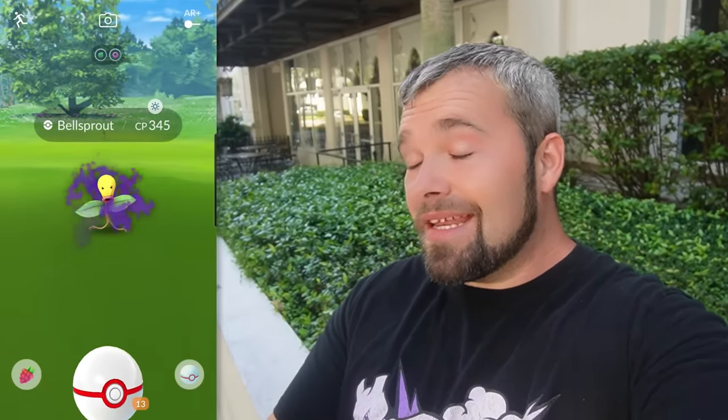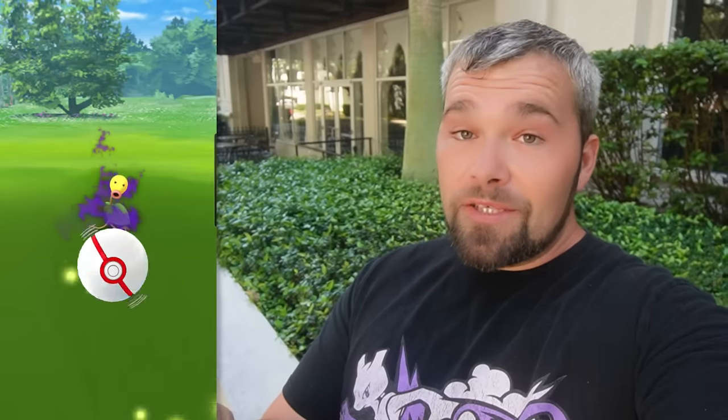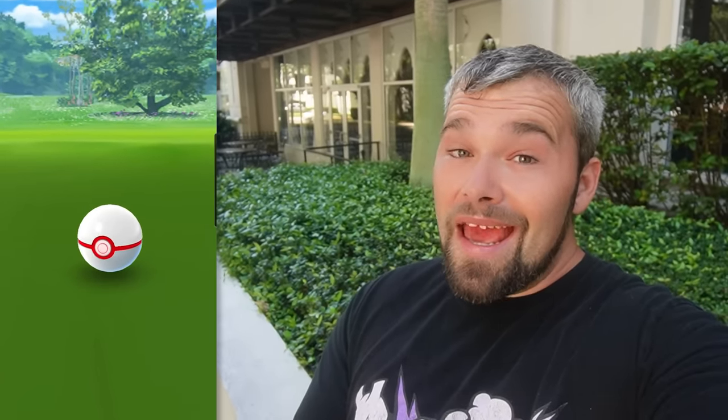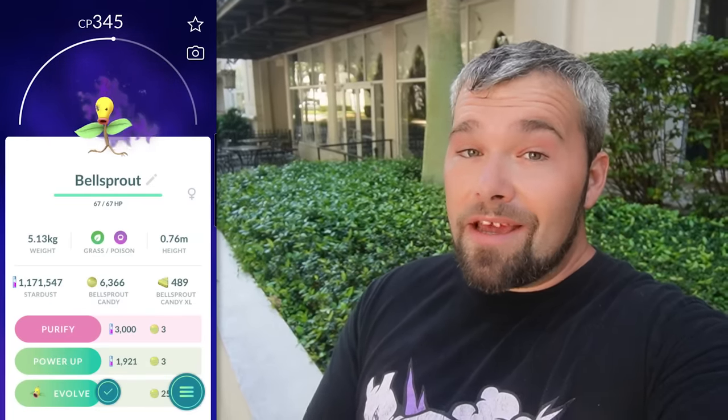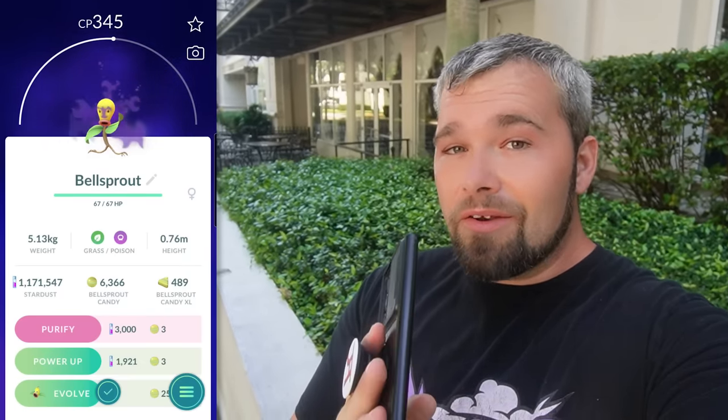And not only that, we have chances at shiny shadow Bellsprout — unfortunately we didn't get it here. But that is something to bring up: on the Bellsprout Community Day coming up this Saturday or Sunday, April 20th, you should put on your Super Rocket Radar, because you may have increased chances of getting shiny shadow Bellsprout. You might even get one that can be purified into a Shundo, which would be really cool. The reason I think rates might be boosted is that during Execute Research Day, shiny shadow Exeggutor was extremely common from both grunts and Arlo.